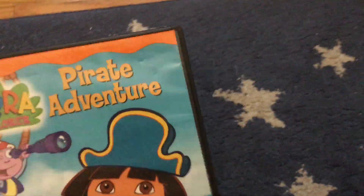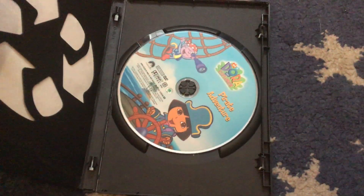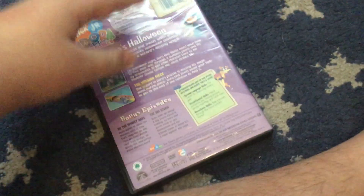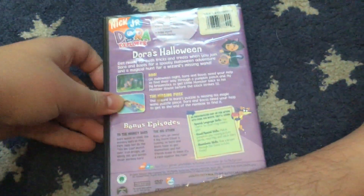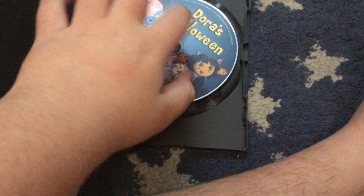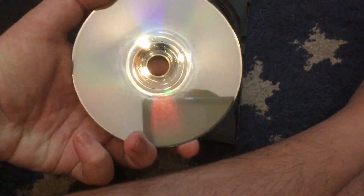Next up is the Dora DVD of Pirate Adventure. Then next up is the Dora DVD of Dora's Halloween. I did fix this one with my JFJ Easy Buff, so now it's like brand new.